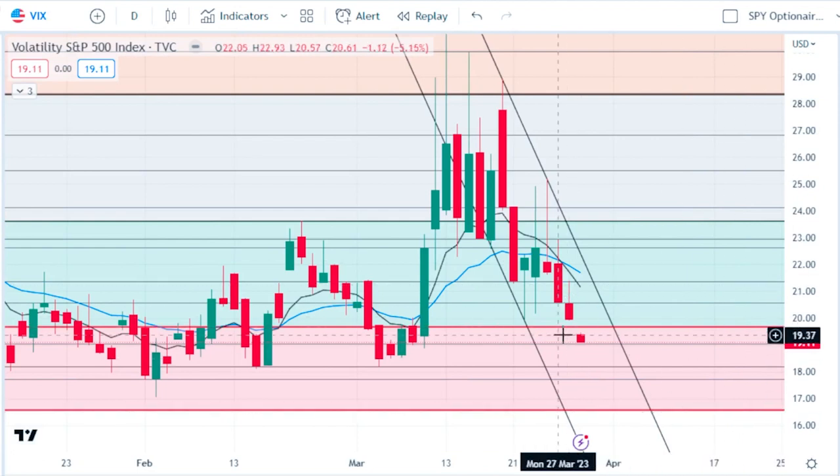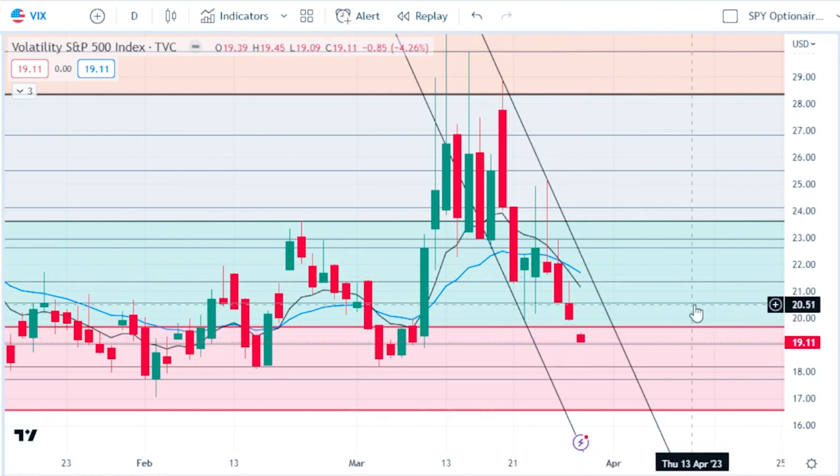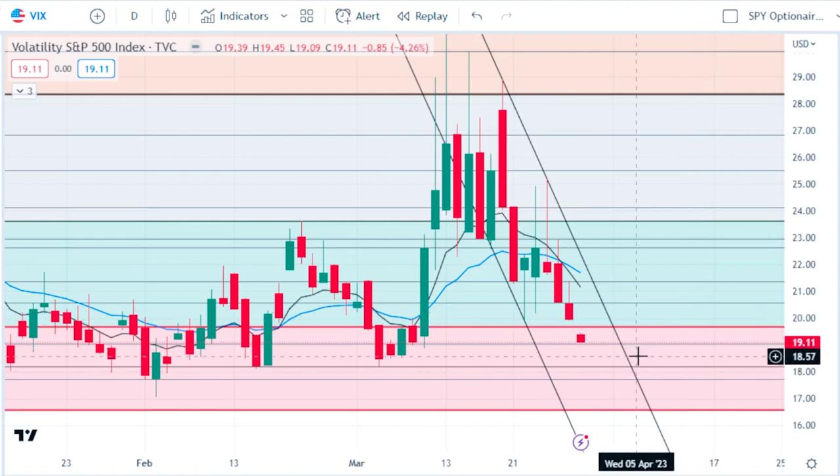Looking at the VIX, we have a nice gap down of almost 50 cents — from 19.91 to 19.45. The VIX does not like to leave gaps, so at some point this gap will be filled, usually within about two to three days max. This plays perfectly into the expectation that we could come all the way down and touch key 18.2, then bounce on Friday with a big recoil on the VIX to fill this gap.